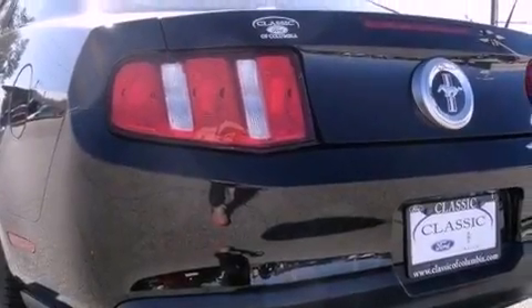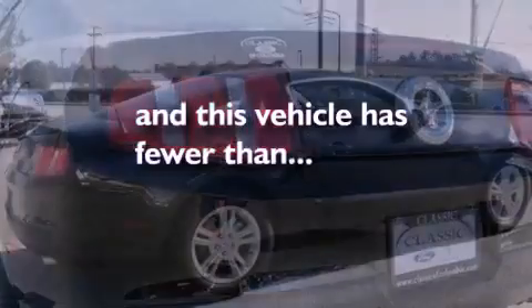Additional features include an anti-lock braking system, air conditioning, and this vehicle has less than twenty three thousand miles.